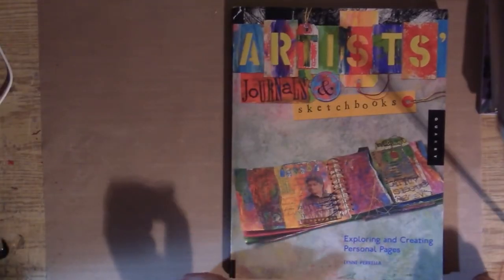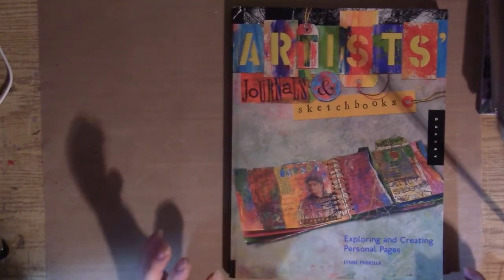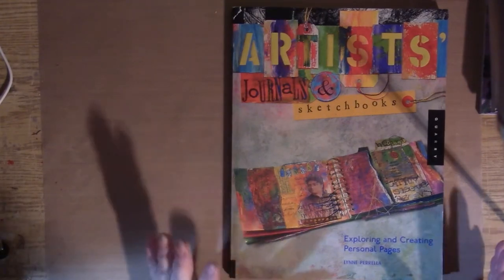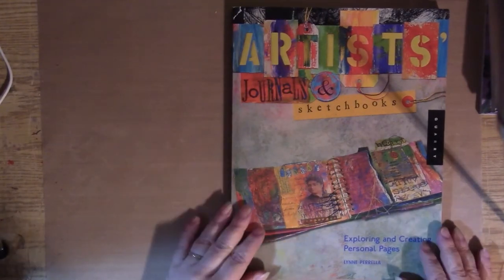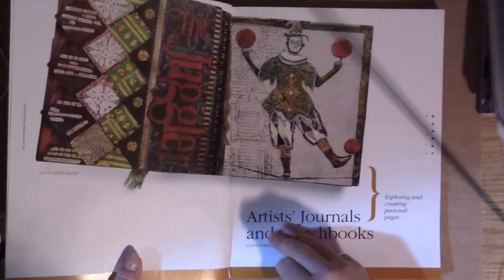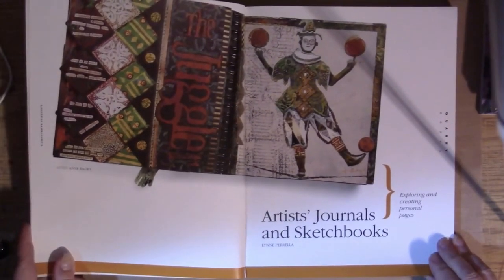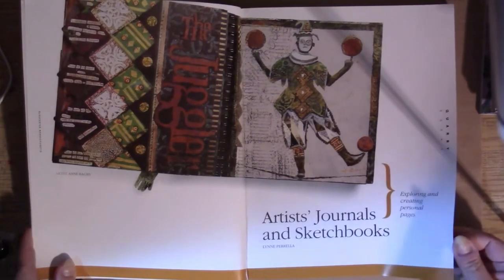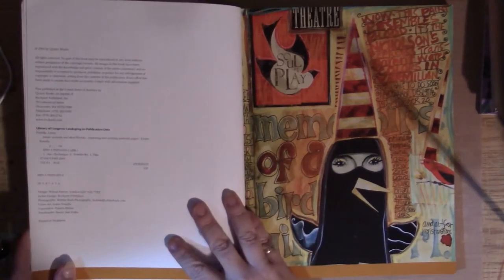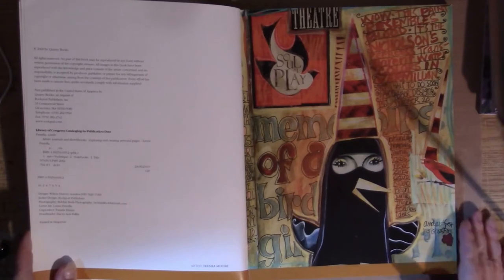This is a collection of pages from various artists' journals — at the time they were mostly called visual journaling — and it has a lot of artists who were popular at the time. I'll just show you this page before we get to the copyright page. I love this, I adore it — 'The Juggler' by Anne Bagby.